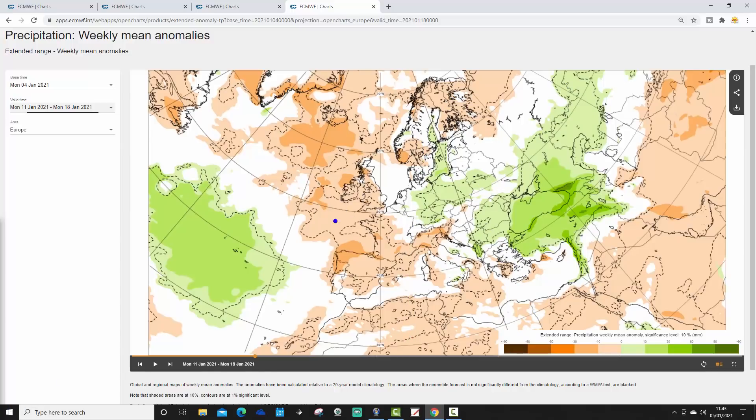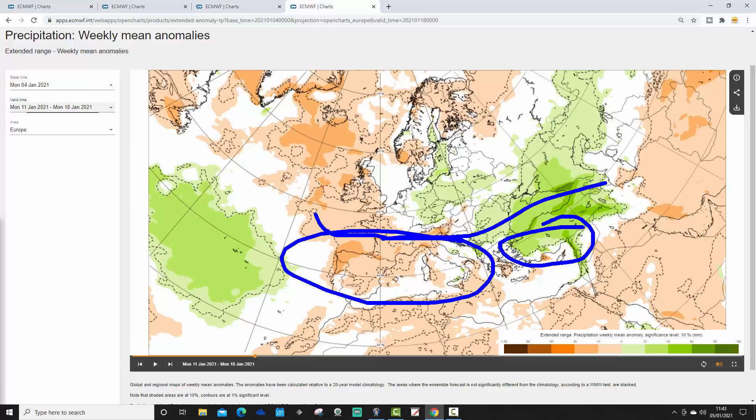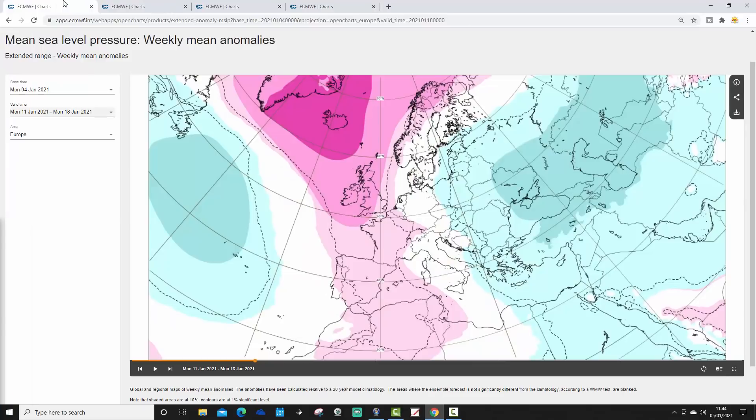Central and eastern Europe will be turning increasingly snowy as those cold temperatures extend eastwards. Precipitation-wise, it's wetter than average in the extreme east of Europe, but drier than average generally through the Mediterranean and out into Spain and Portugal.